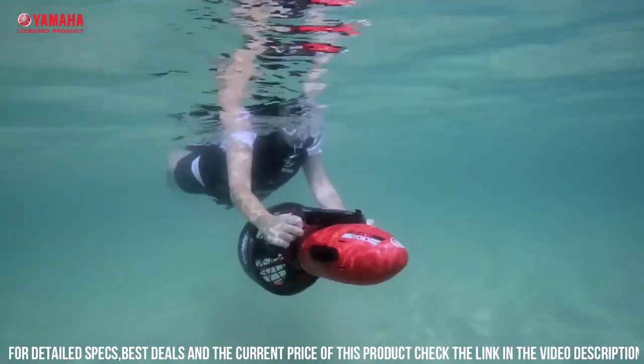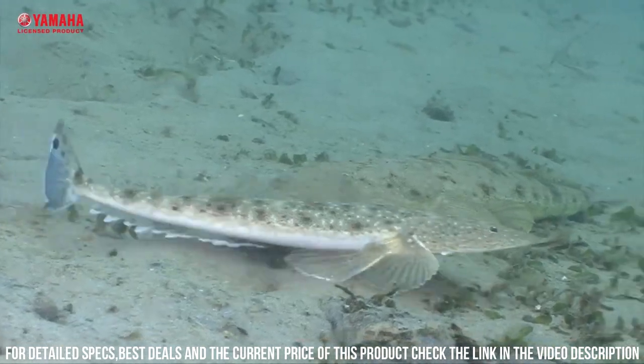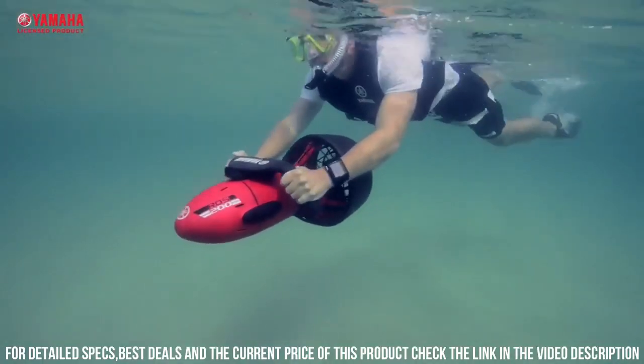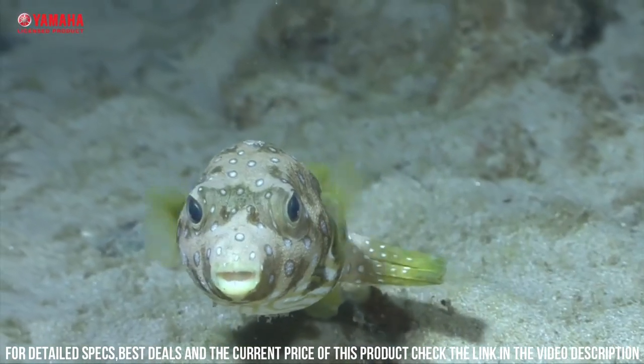One of the standout features of the RDS 200 is its powerful motor, which provides up to 12 pounds of thrust. This allows you to effortlessly glide through the water, even against strong currents. The scooter also has a long-lasting battery life, which provides up to 90 minutes of continuous use on a single charge.